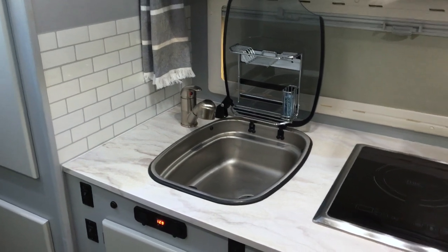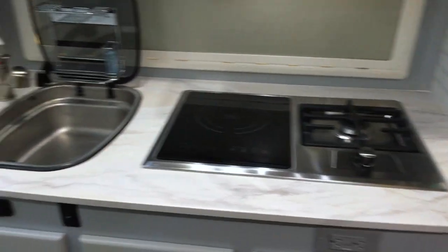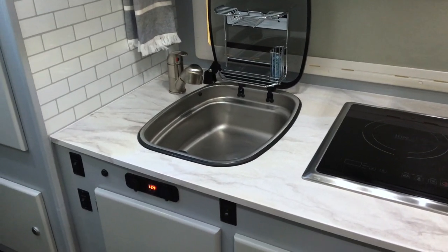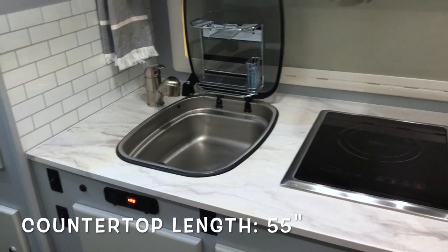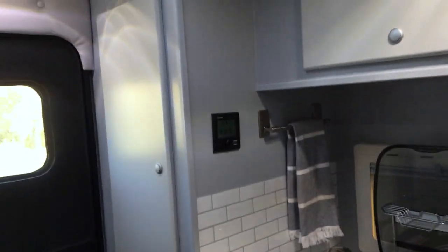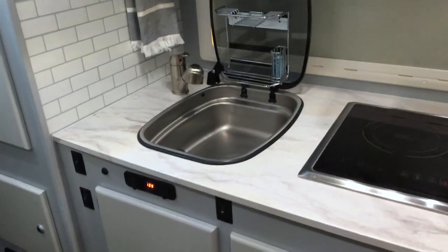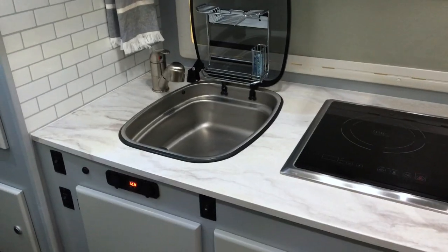Next I'm going to show you the kitchen. The kitchen countertop is definitely a little bit longer than the one we had in our Laredo — the exact measurement is about five inches longer, which doesn't sound like a lot but it's pretty substantial. The trade-off is that our wardrobe is just a little bit smaller and narrower, but we like having extra countertop space, so that's a win for us.